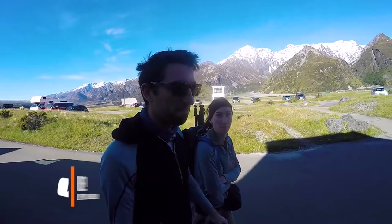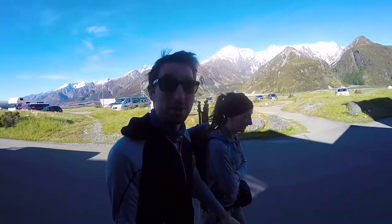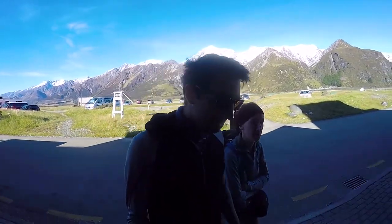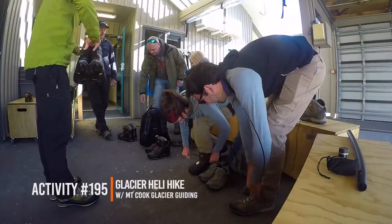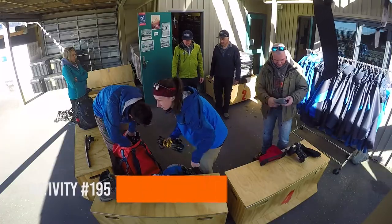We're here to take a helicopter all the way up to the Tasman Glacier, hike it, and then take a helicopter back because we're not hiking all the way down. As soon as we arrive, we're meeting Tex from Texas, who is going to be our guide and a stand-up comedian.